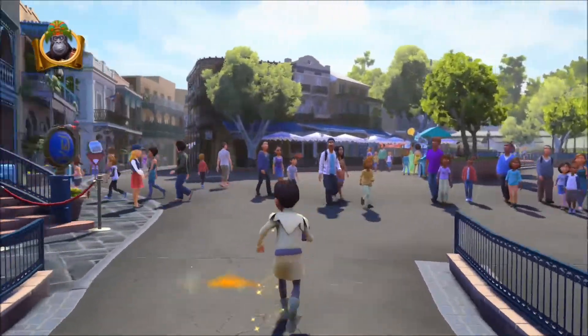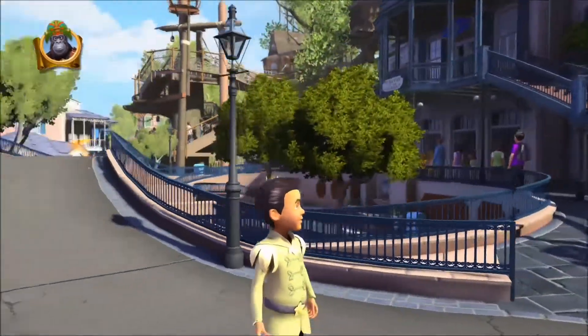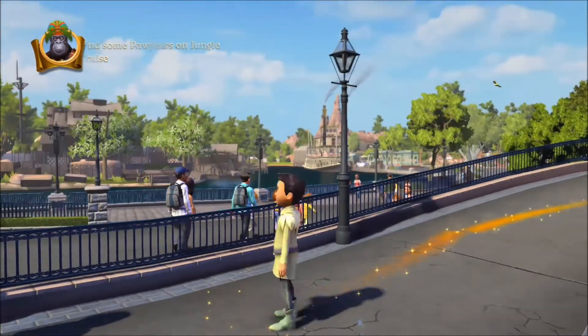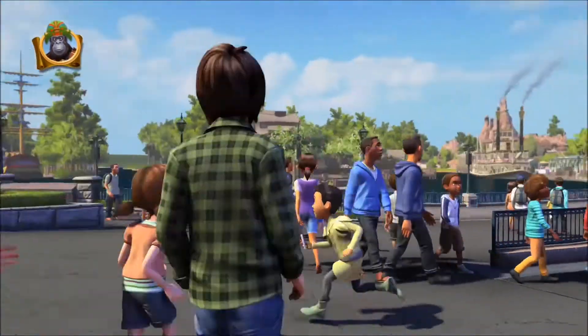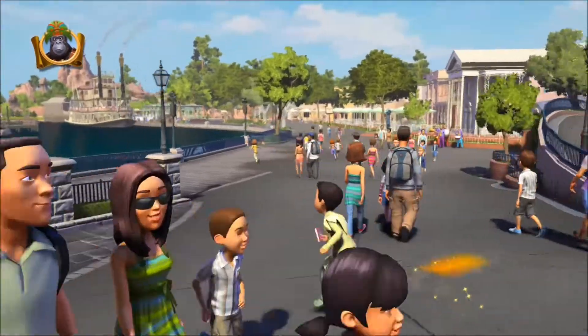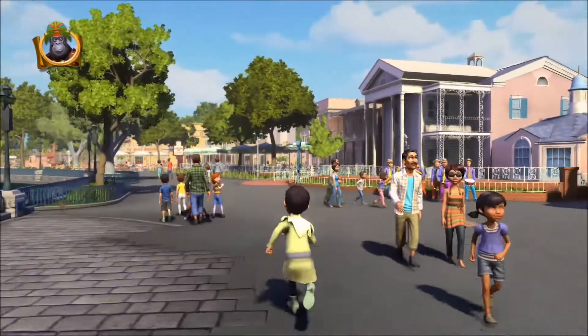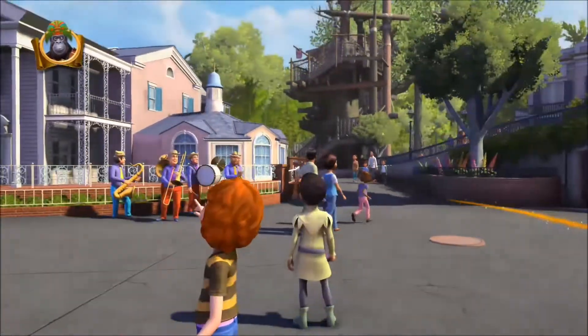By the way, I am dressed as Prince Naveen from The Princess and the Frog. I believe that movie was released in 2009. It was the first traditionally animated Disney movie in a very long time.